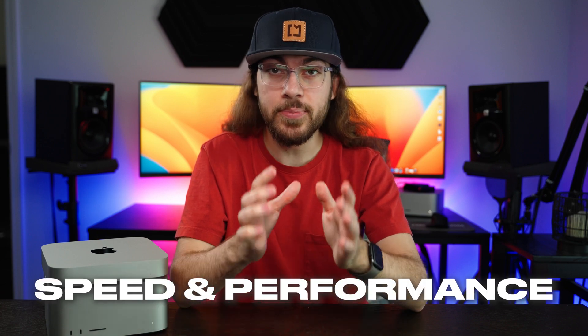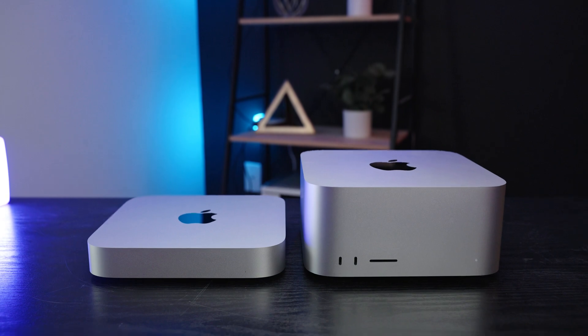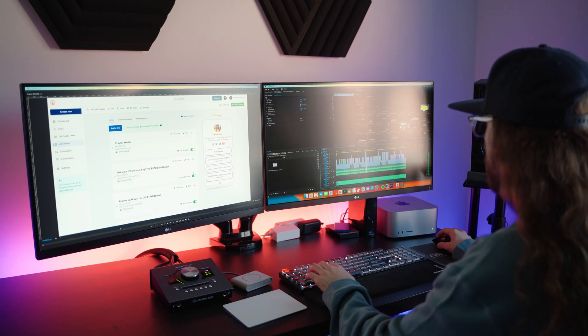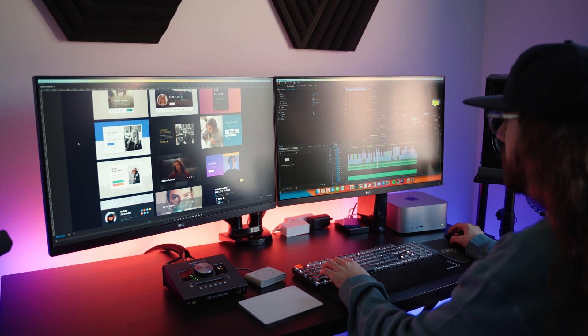I'll address what everyone is wondering about first: speed and performance. I really expected the Mac Studio to run circles around the Mac Mini, but that was only partially true when it came to high-performance tasks. For lightweight tasks like launching apps, checking email, web browsing, using Slack, or using Zoom, I could not tell a difference between these two computers. It wasn't until I did high-performance tasks that I started to see the clear advantage of the Mac Studio.